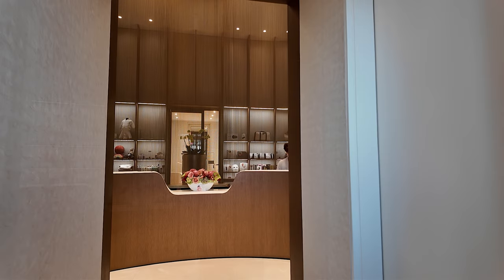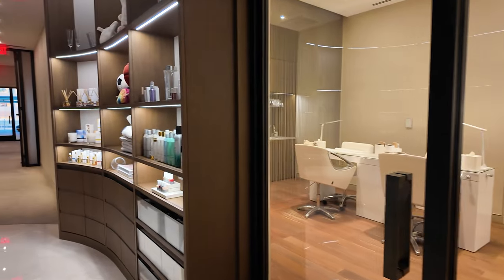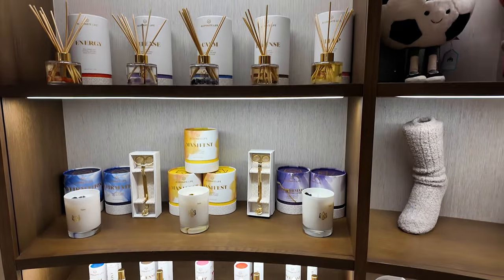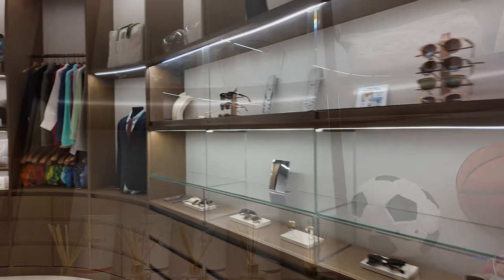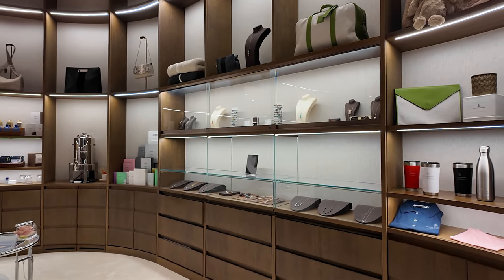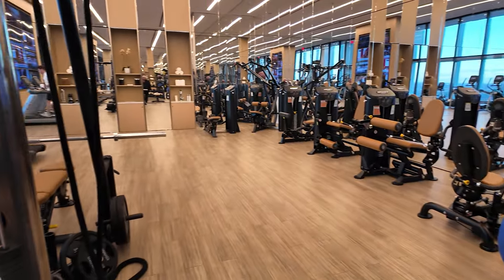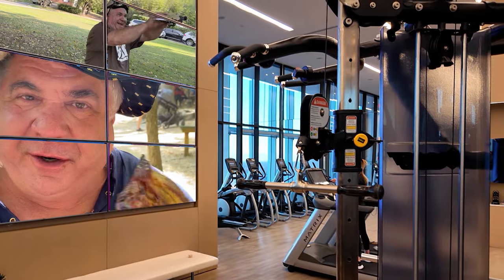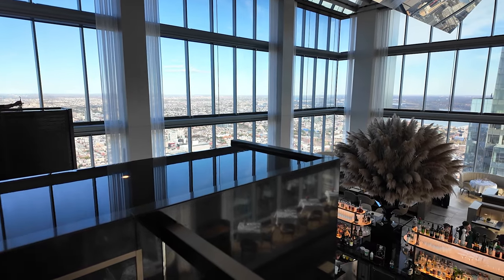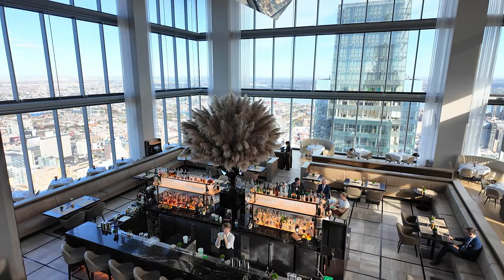For a bit of pampering, the Four Seasons Spa offers a serene escape with a variety of treatments — it's the perfect place to unwind and recharge after a day of exploring the city. The spa shop has the best of everything you forgot to pack, and more. The Four Seasons Fitness Center has absolutely everything you could need for a complete workout. And when it's time to dine, Michelin-starred chef Jean-Georges von Richten brings his culinary genius to JG Sky High, a restaurant and lounge with flavors as exquisite as the views — reservations should be made well in advance.